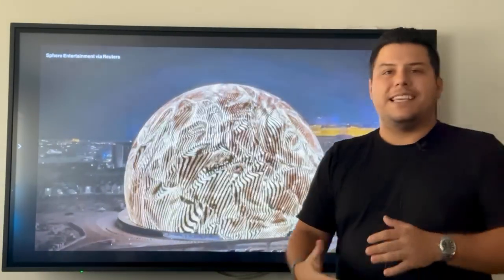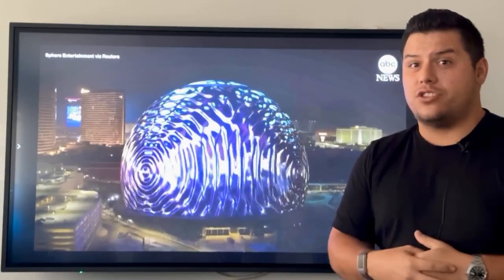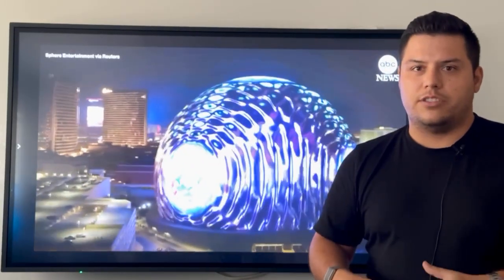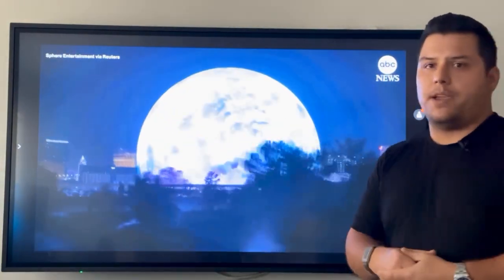On the inside, you've got 17,000 seats and a 16K by 16K dome LED — that's about 167,000 square feet of digital. So you can only imagine the immersive experience when you're sitting in there: your seats are going to be shaking, they've got speakers under, wind blowing at you. It's a real cool 4D experience.